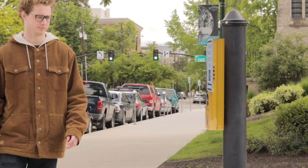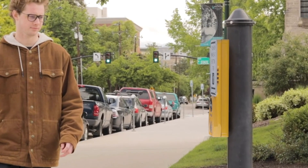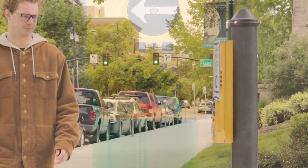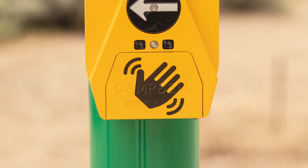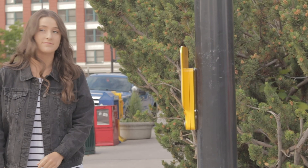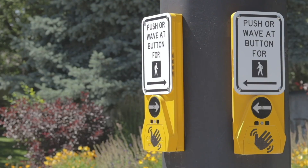Visually impaired pedestrians can be made aware of the wave sensor with a specialized locator tone. As a fully functional, accessible pedestrian signal, the Guardian Wave gives audio instructions and lets you know when it's safe to cross.